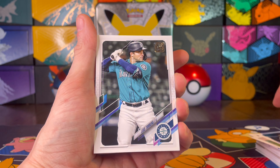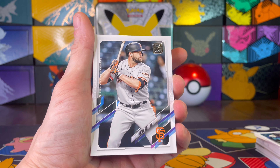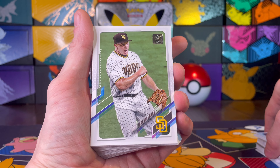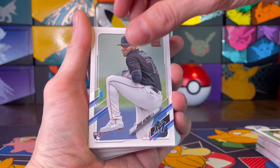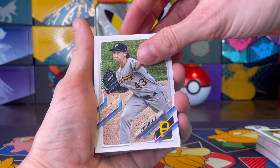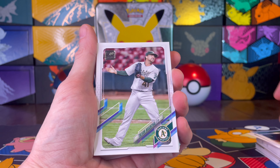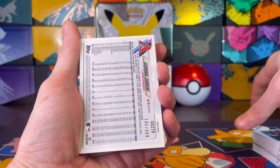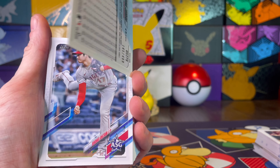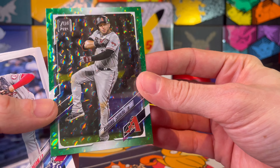Trying to keep all the vets and commons in one stack. Francisco Mejia, Yan Gomes, Rougned Odor, Dexter Fowler, Ty France, Nick Maton — that's a good rookie card right there. Chad Green, J.A. Happ, Lise Torrens, Gilberto Celestino — that's a name I've not seen before. Darren Ruf, Joc Pederson, Mark Melancon, Jorge Guzman rookie card. Coming up on the middle here, so we've got some good stuff coming up.